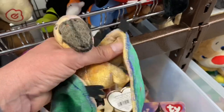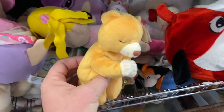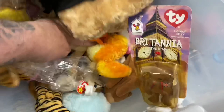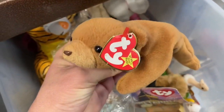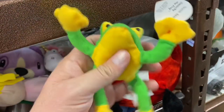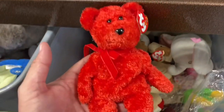We've got some Beanie Babies over here — sometimes these can be worth something. Oh, that's a cute one, a little praying bear. We've got a little puppy dog, a little brown bear, a teeny Beanie Baby frog, a little chickadee, a red bear, and a Bengal tiger.